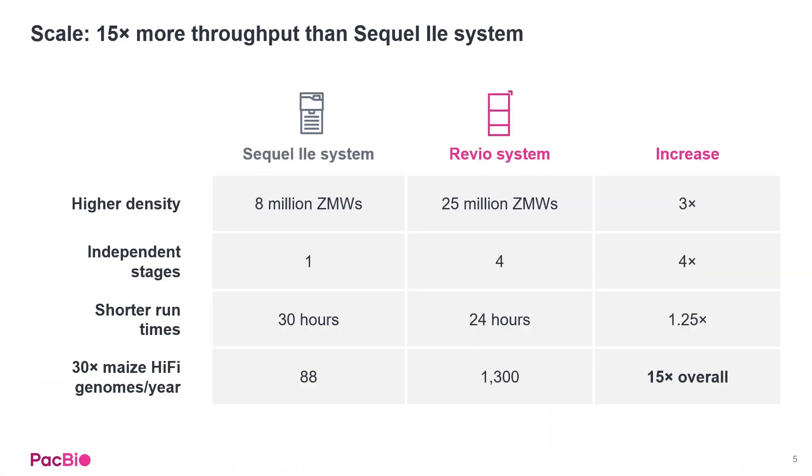Here's the comparison to our current Sequel IIe system on the market today. The Revio system is a 15x throughput improvement over the Sequel IIe, coming from three main improvements: higher density chips, multiple independent stages versus the single stage of the Sequel IIe, and decreased run times from 30 hours down to 24 hours — giving us that 15x overall increase in throughput per year.